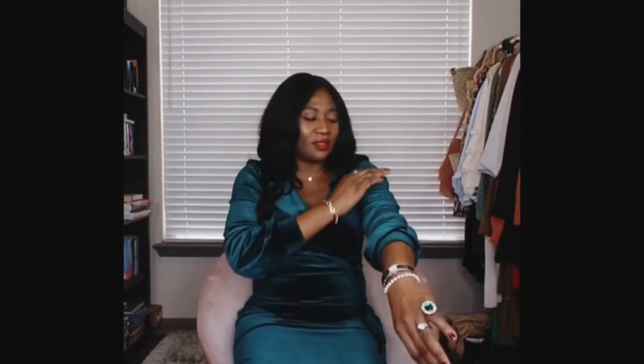I got this outfit from Boohoo — it's a velvet dress. It is beautiful and soft, and the perfect color for the holidays. Velvet is such a rich and vibrant material that sometimes I feel gets overlooked, even though it is not expensive, it looks expensive. The quality of this dress is very impressive; it is soft on the body.